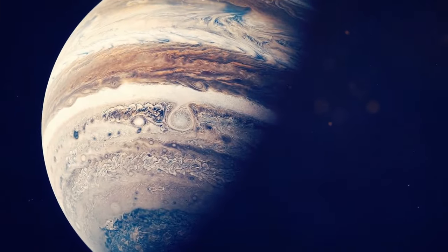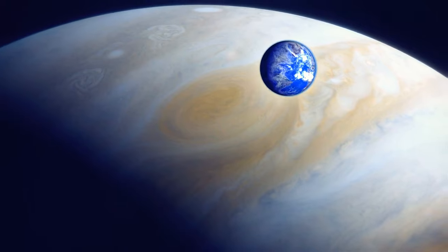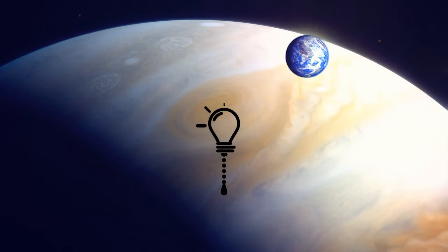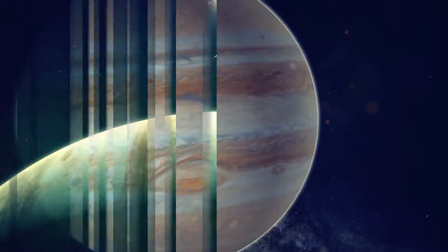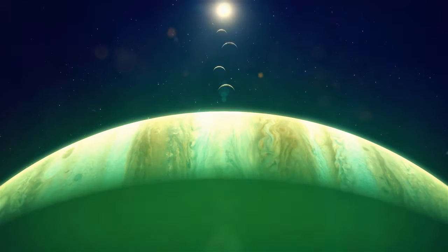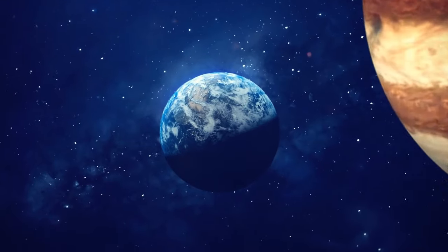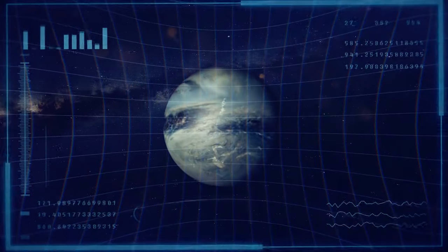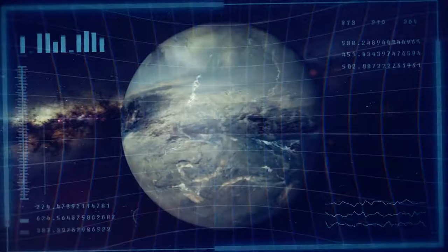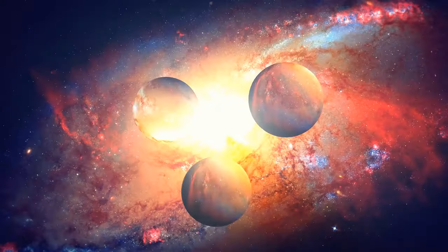Jupiter is insanely big — around 11 times wider than Earth — and our planet is twice as small as its Great Red Spot, the raging storm that's been present for more than a century. Jupiter's radiation is a thousand times stronger than the lethal level for us. In some other planetary systems, giant planets like Jupiter can migrate from where they were originally formed, spiraling inward and getting closer to their stars.